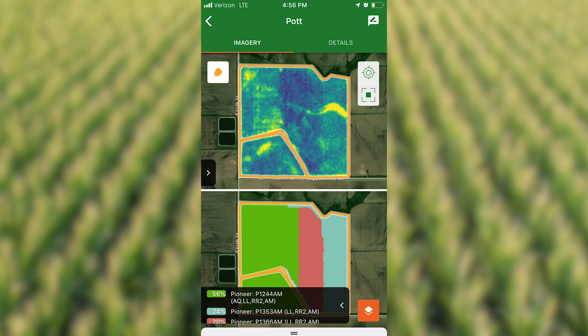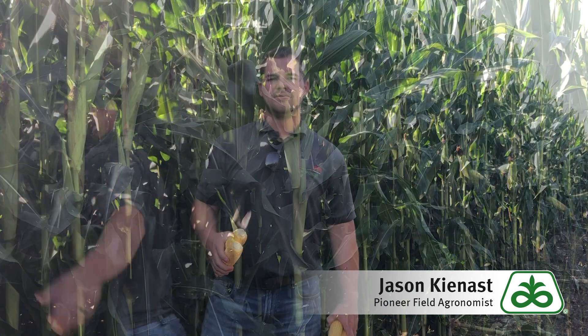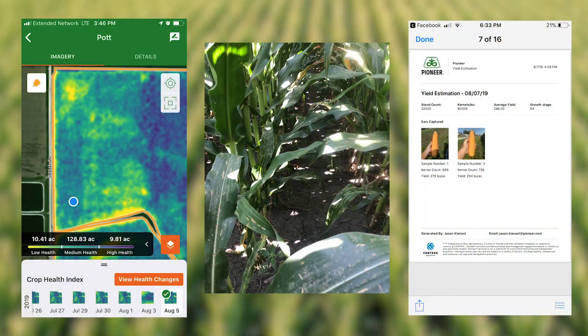From there we can dive in and begin to assess what type of crop we got out here in 2019. So let's go on into the corn and figure out what we got. As we begin to ground truth the app, you can see that our healthy areas of the field from imagery are in that 285 bushel range, and then as we go into that lower field health area we're starting to see a pretty good regression in yield.